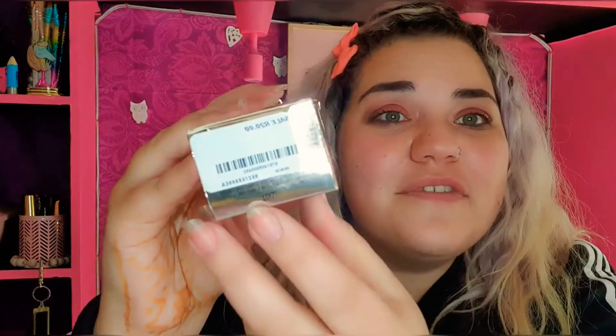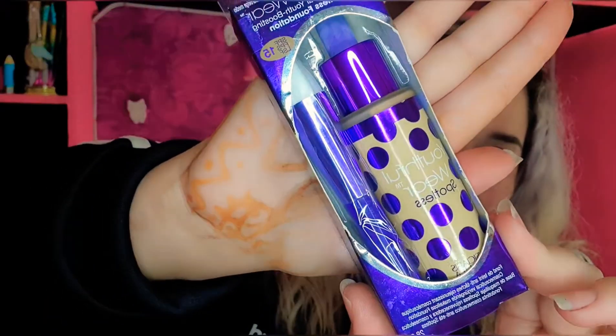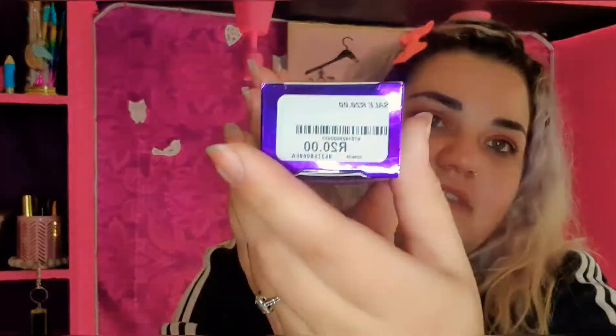And then I got another one — I think it's also a foundation. I think it's a youth wear spotless foundation, and there's the price. I was on the hunt!